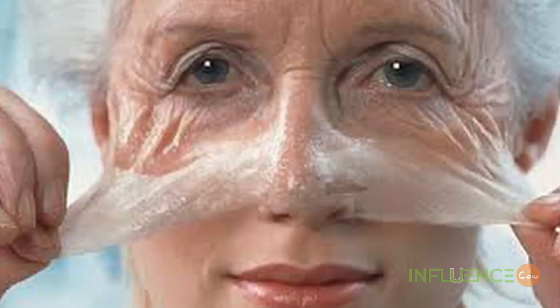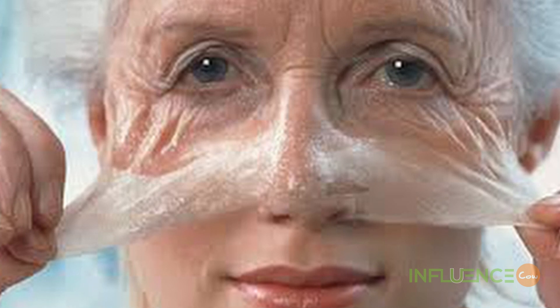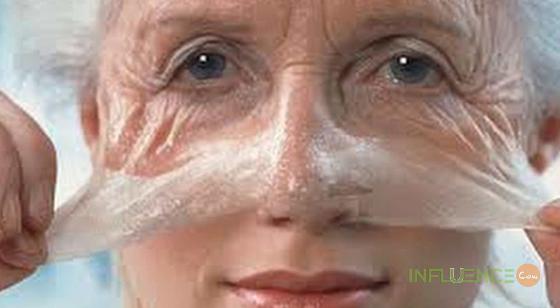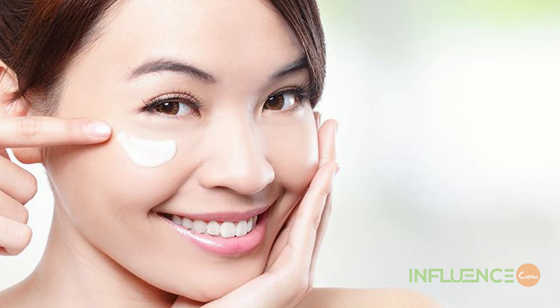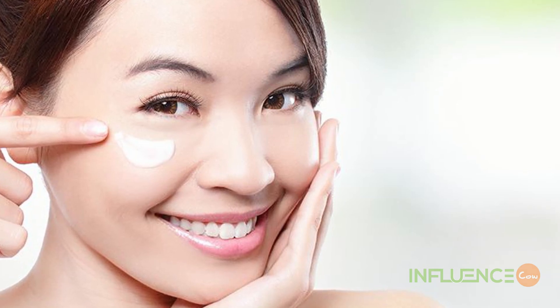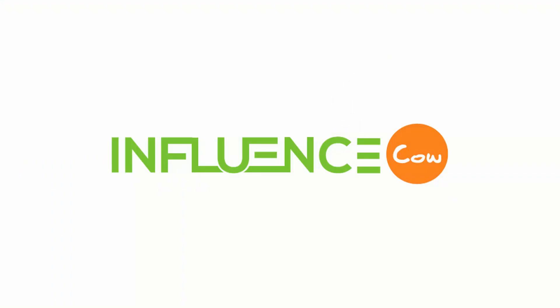Wrinkles are a common cosmetic concern for women and men alike. But many people don't realize that there are different types of wrinkles that arise from different causes. This may influence your choices for the most effective skin care options to help minimize their appearance. There are five types of wrinkles that can permanently damage your face if not treated. You may just know them as fine lines, crow's feet, and laugh lines. Influence Cow has a few great products that can stop and even reverse these wrinkle types.